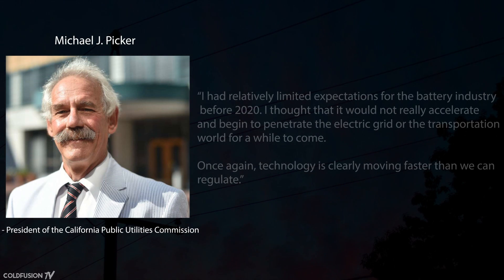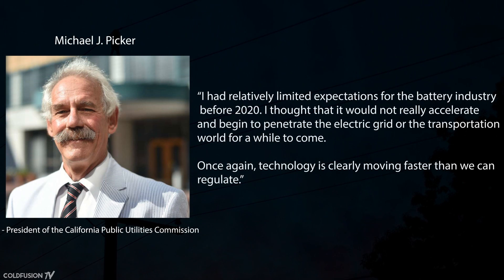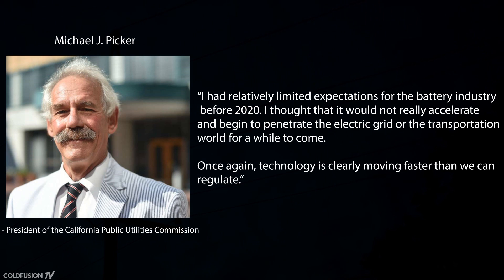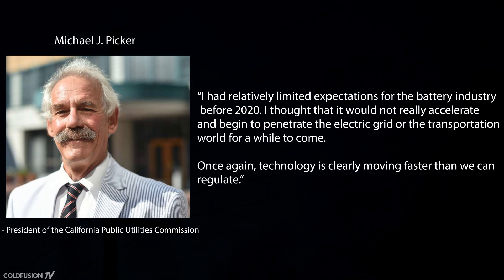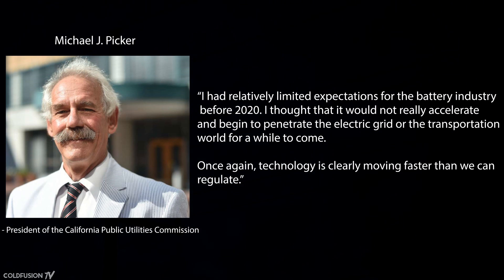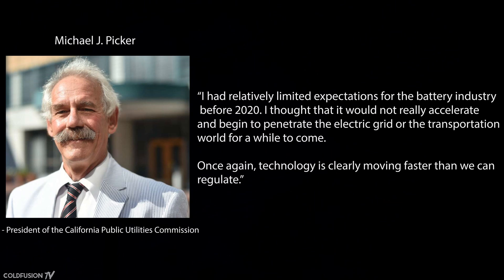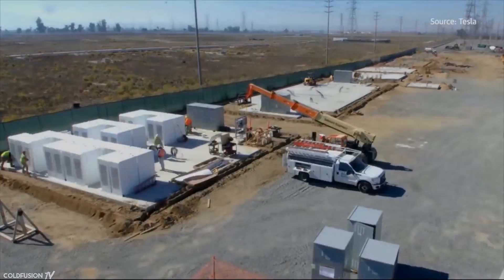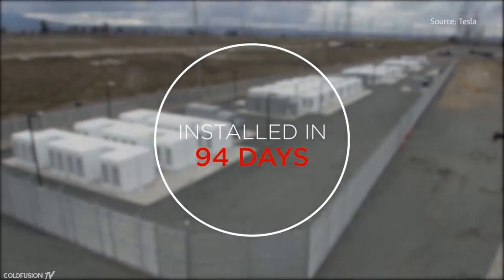Michael J. Picker, president of the California Public Utilities Commission, in response to the Tesla system states: "I had relatively limited expectations for the battery industry before 2020. I thought that it would not really accelerate and begin to penetrate the electric grid or transportation world for a while to come. Once again, technology is clearly moving faster than we can regulate." The whole battery system was manufactured by Tesla, shipped, installed, and ready for operation in three months.